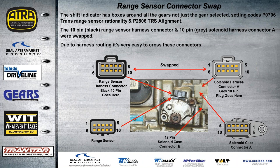Here's a big mistake that you'd think couldn't happen until it happens to you: the shift indicator box around the gears will actually go around all of them instead of the individual trindle gear, setting code P0706, which is range sensor rationality, or even code P2806 which says trans range sensor alignment. The problem is that there are two solenoid connectors and two case connectors going into the case, and one of them has the same pin configuration as the range sensor — they're pretty close together. Surprisingly, the harness does allow them to be swapped. The fix is simply to shut the vehicle off, clear the code, swap the connectors back, and you're ready to go.